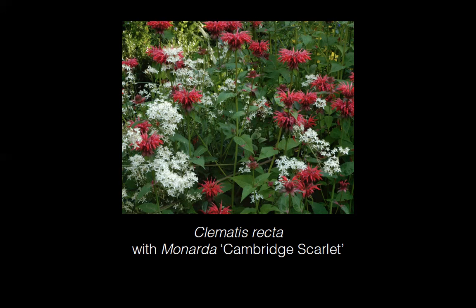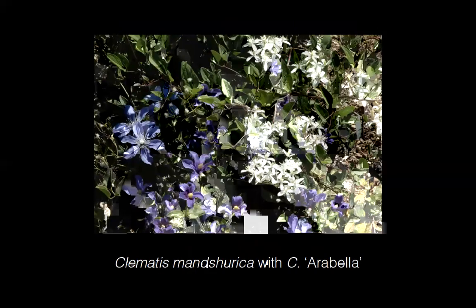Clematis recta makes a great garden filler with a wonderful light scent — one reason the Japanese use it in flower arrangements. It makes a bright red-and-white combination in midsummer, likely photographed in British Columbia. Closely related is Clematis manchurica, native to Manchuria, here paired with the popular herbaceous perennial clematis Arabella. Manchurica also has beautiful seed heads, but since the Clematis Garden is a public garden focused on flowers, they give it a Bastille Day chop to get it blooming again in fall.